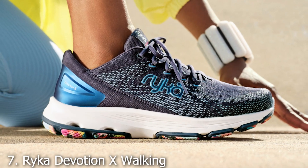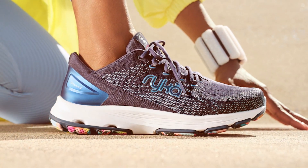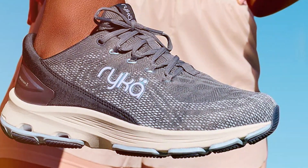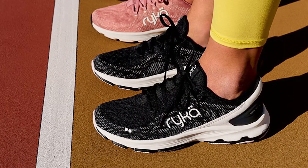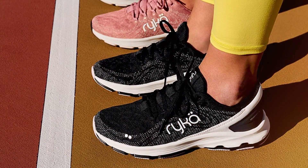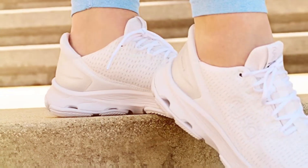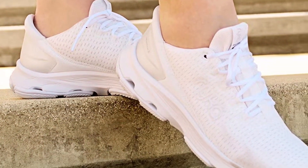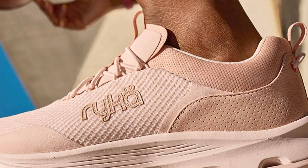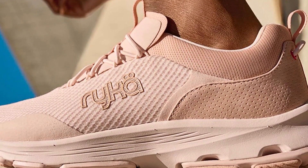Finally, at number 7, we introduce the Ryka Devotion X Walking Sneaker, a shoe specifically designed with women's needs in mind. This sneaker stands out for its exceptional fit and tailored support, thanks to its REZORB active foam technology that provides outstanding cushioning and impact protection. The anatomical insole with arch and heel support caters to the unique shape of women's feet, ensuring a comfortable and secure fit.